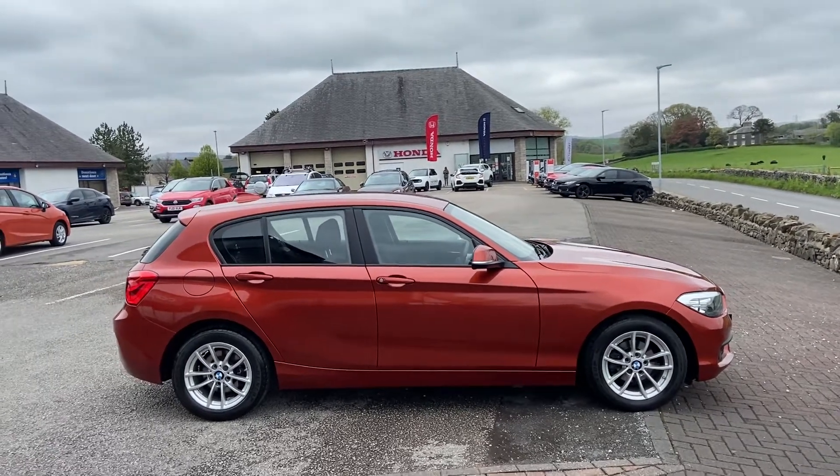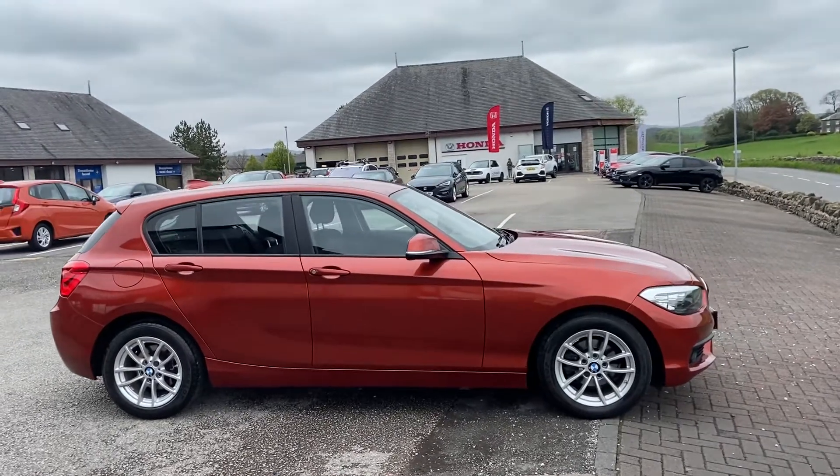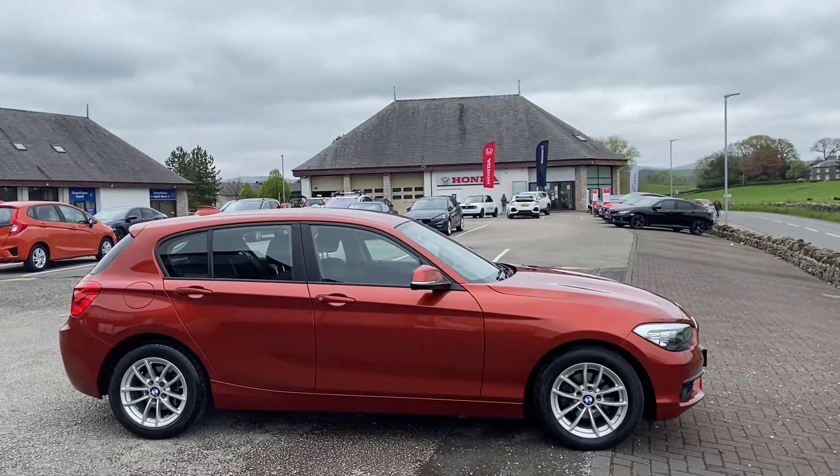Hi guys, Bress here at Kendal Automart. Just going to take you for a walk around this lovely BMW 1 Series. Just before I do, I want to tell you a little bit about us at Automart and where we're situated.